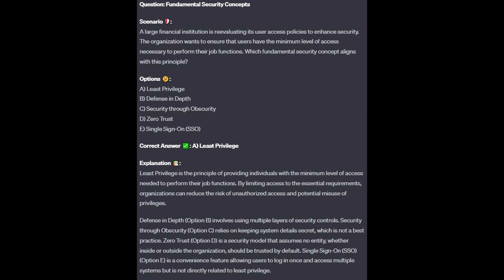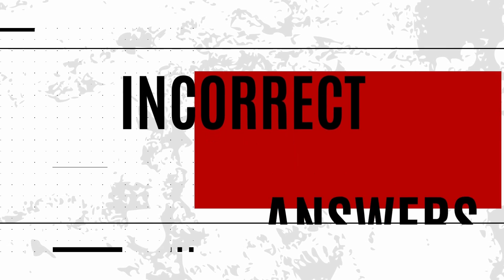The correct answer is A, least privilege. Least privilege is the principle of providing individuals with the minimum level of access needed to perform their job functions. By limiting access to essential requirements, organizations can reduce the risk of unauthorized access and potential misuse of privileges.